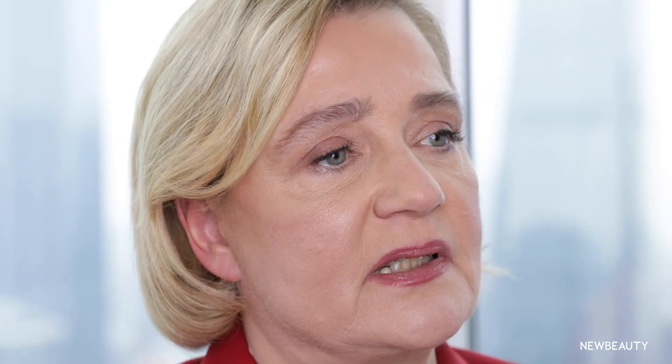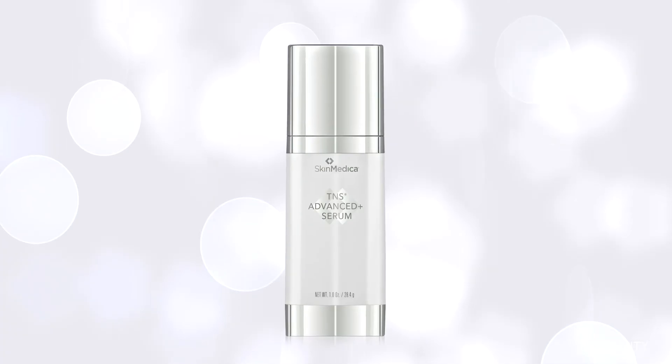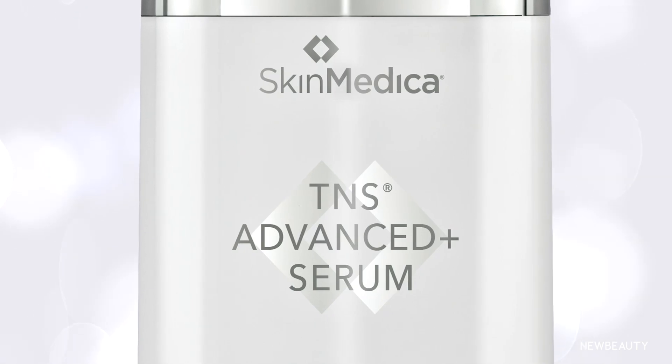At my newest company, Histogen, we have conducted four clinical studies which have shown cosmetically relevant new hair growth after 12 weeks with our growth factors injected into the scalp. For skin care, we've expanded the partnership with SkinMedica to launch TNS Advanced Plus Serum, our most innovative and comprehensive skin rejuvenation product.